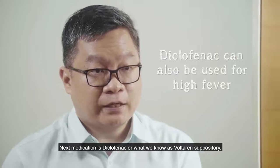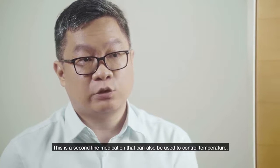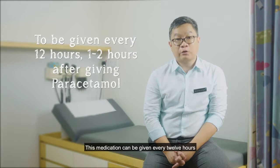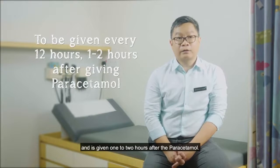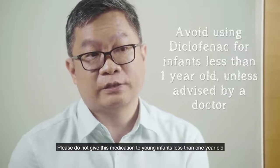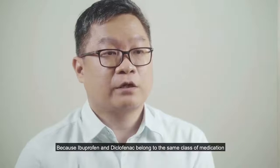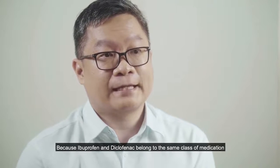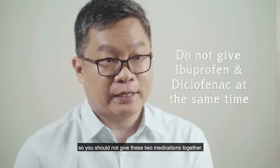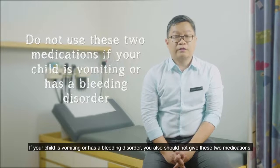The next medication is diclofenac, also known as Voltaren suppository. This is a second-line medication that can also be used to control temperature, given every 12 hours and administered one to two hours after paracetamol. Do not give this medication to young infants less than one year old unless advised by your doctor. Note that ibuprofen and diclofenac belong to the same class of medication, so do not give them together. If your child is vomiting or has a bleeding disorder, you should also not give either of these two medications.